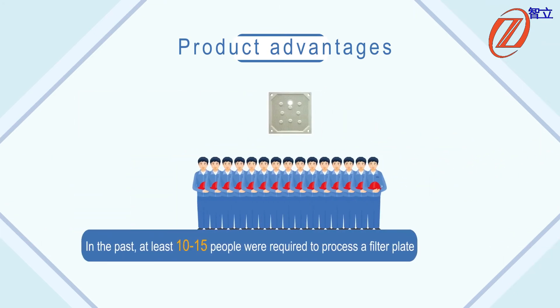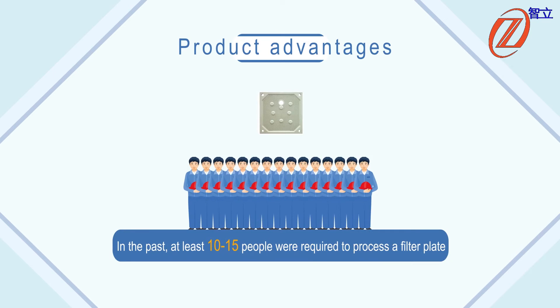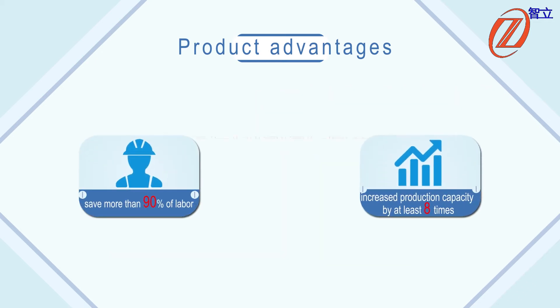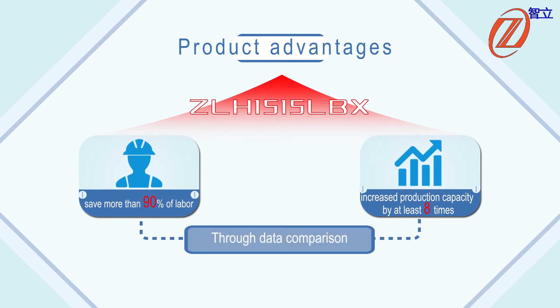In the past, at least 10 to 15 people were required to process the filter plates, and a maximum of 1.2 filter plates were produced per hour. Through data comparison, it can be seen that the new production line has saved more than 19% of labor and increased production capacity by at least eight times.